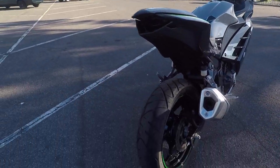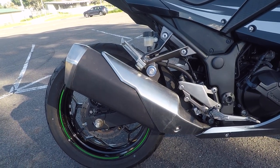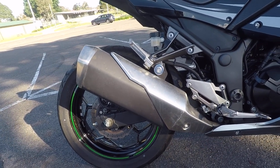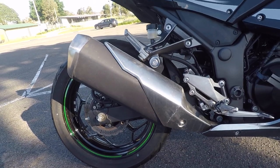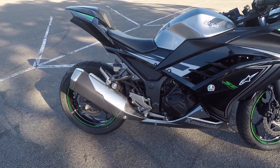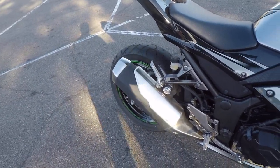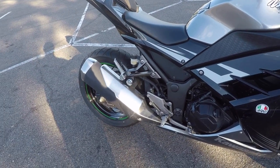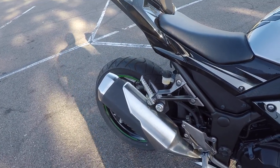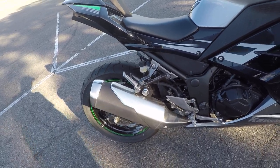The bike came with a Delkevic carbon fiber slip-on exhaust. I decided to sell it separately and put the stock exhaust back on. One reason was I was losing power down low, and second, it was way too loud — I was getting headaches while riding. As soon as I put the stock exhaust back on, I got more power down low and it sounds a lot better. The only downside is the stock exhaust is a lot heavier than the Delkevic, which was super light.